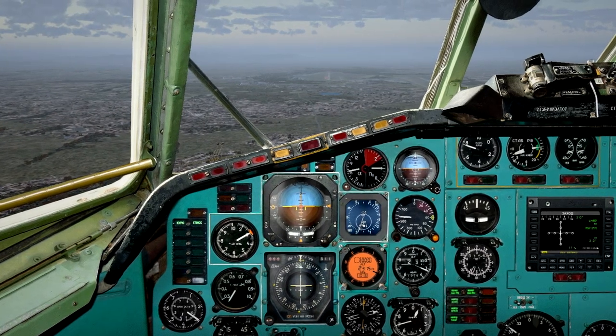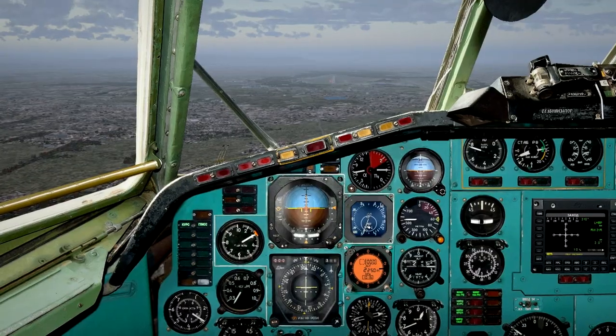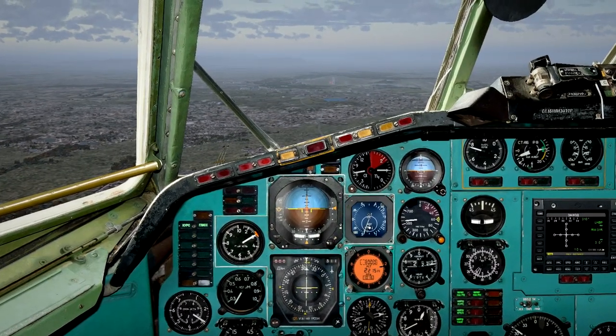Cleared to land, runway 31 left. Hilo Hig, November 4001. 1100 decimal, please squawk 327.